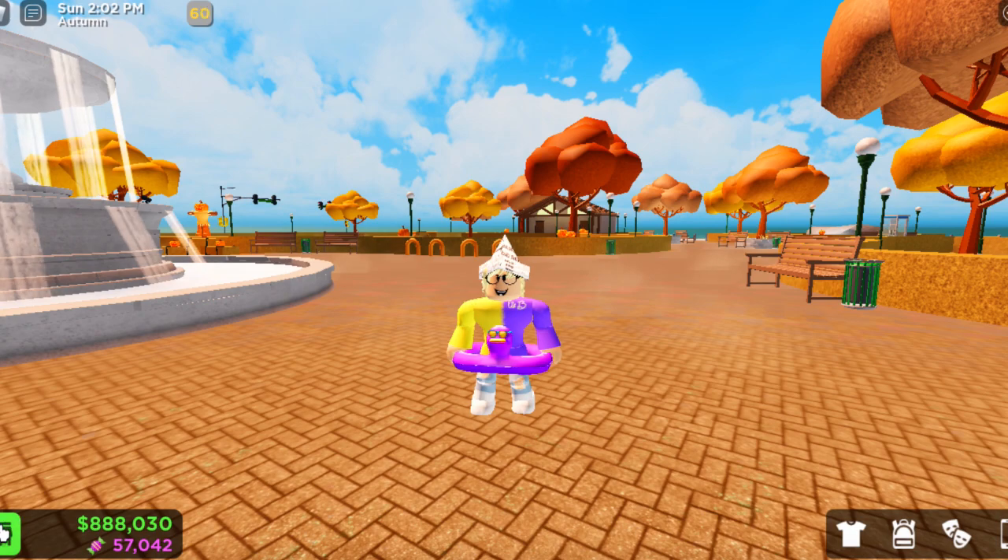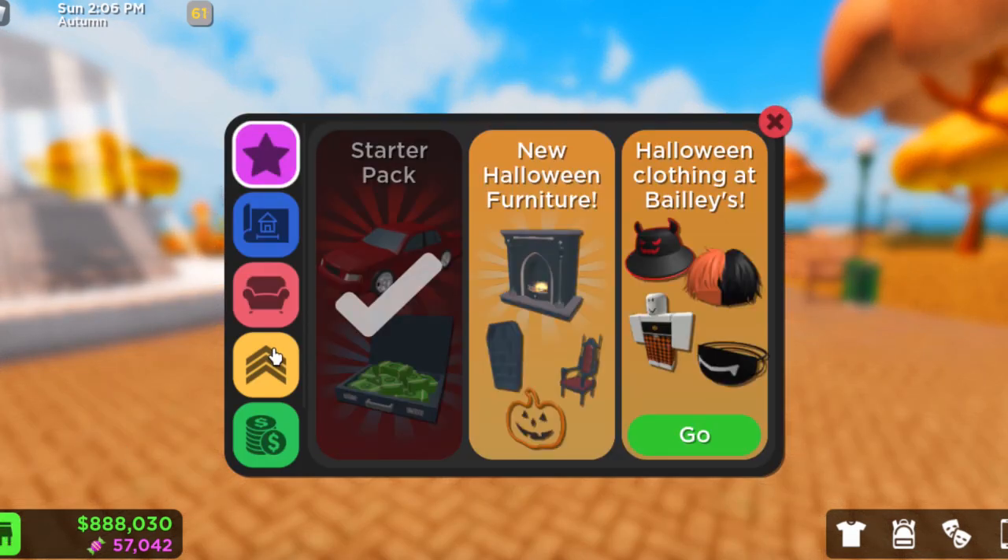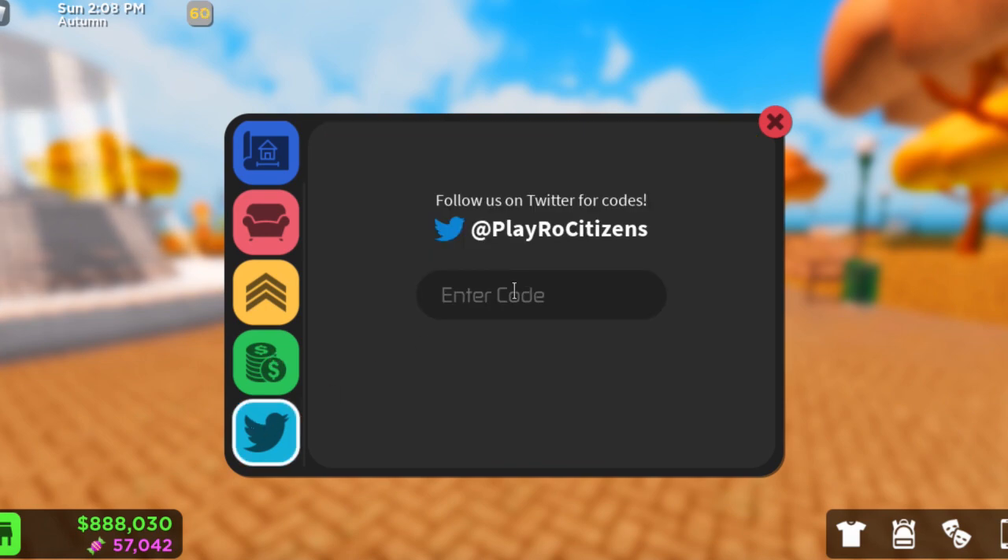If you want to put in a code, you want to go down to the shop bar. Then you want to scroll down to the Twitter button. And you want to put in for this code: HeadlessCodeMan. Then boom, you received 3k candy.